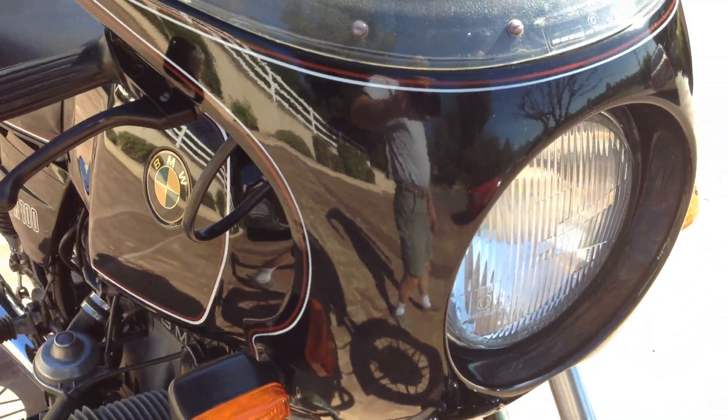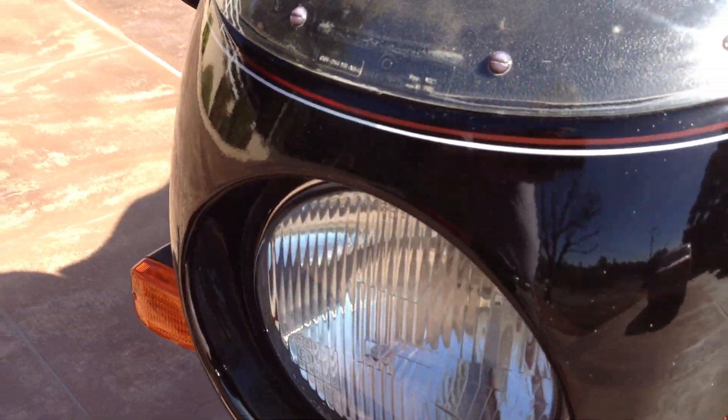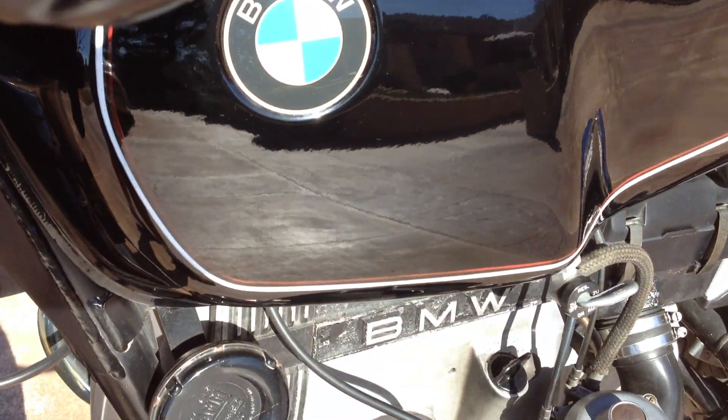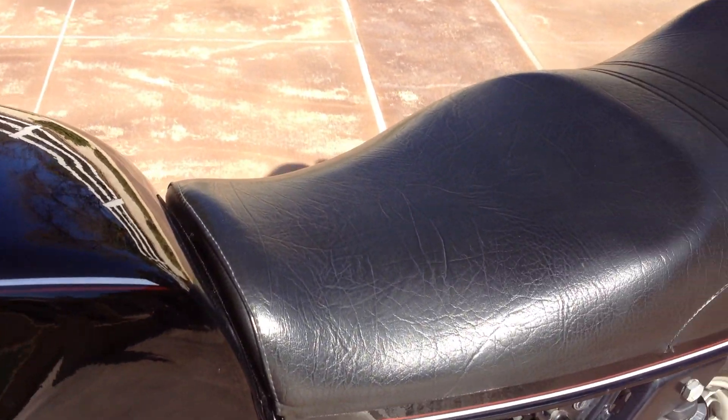As you can see, it has the quarter fairing on the front, and it again has the original paint with the original red and white paint pinstriping. It is a numbers matching bike, so again, well serviced and it's a great runner.